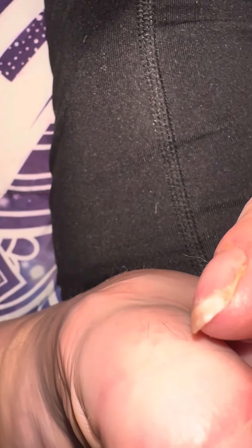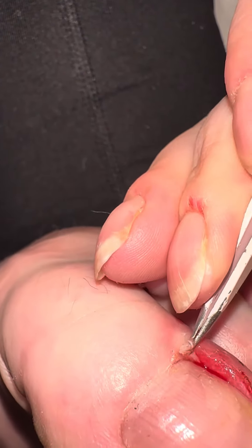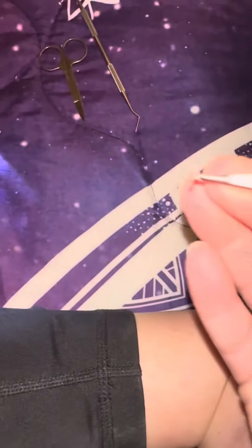Damn, my shit is deep in there. Ow, ouch. And there she be — there she fucking be.